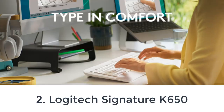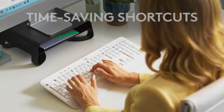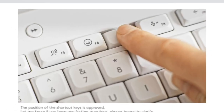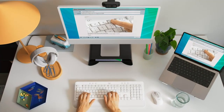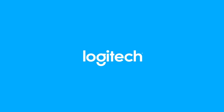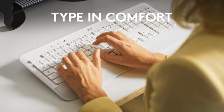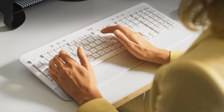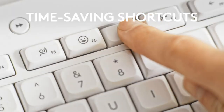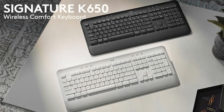Number two: Logitech Signature K650. Wireless keyboards tend to come at a higher price point, but you can still find good units on a budget like the Logitech Signature K650. Thanks to its built-in wrist rest and multiple incline settings, you'll be comfortable typing all day. It also has deep-set keys that are easy to reach without tilting your wrists upwards.